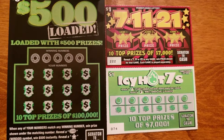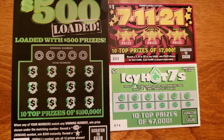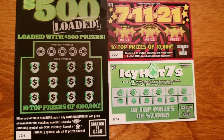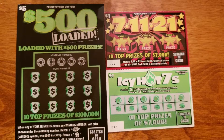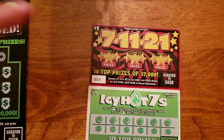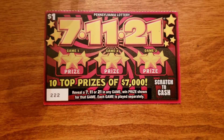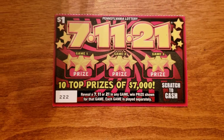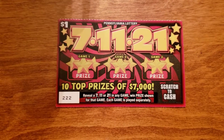I won't give away any spoilers, but we scratched off two different lottery tickets, and this time we have three — two $1 ones and a $5 one. So let's go ahead and start with the smallest ones first, the $1 ones. I'll start with the $7, $11, $21. Three squares there — reveal a $7, $11, or $21 in any game and win the prize for that game.